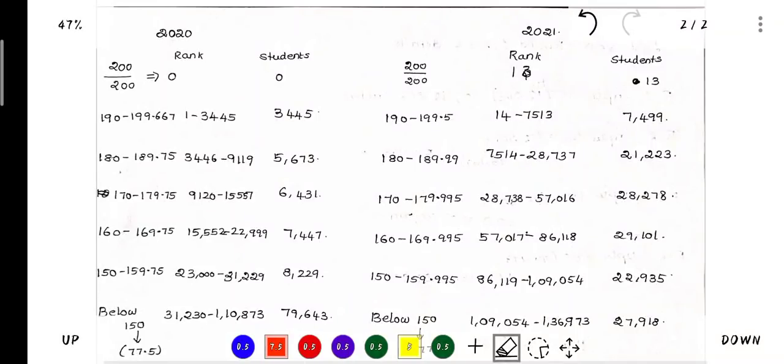Hi everyone. So what are we going to talk about in this video? In 2020 and 2021, we are doing a TNEA comparison. We are going to talk about how many students are in each cut-off range, what rank corresponds to each round, and we are going to do a sign analysis.